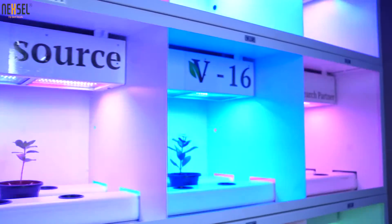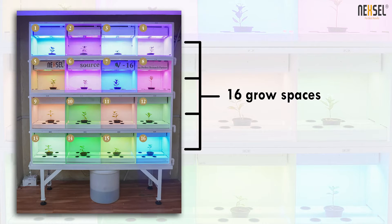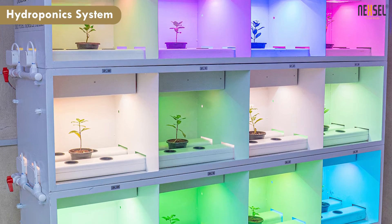Hello, we at Nexerl have come up with a new product called Source V16. It is a grow chamber. In this grow chamber we have given 16 grow spaces, and this chamber is equipped with a hydroponics growing system.